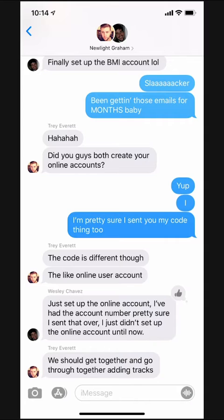It happened again. My band group text is blowing up and I'm getting a ton of notifications from this thread. Unfortunately it's a bad time because I'm waiting for an important message from Emily. I want to silence just this conversation so that it's not bothering me right now.